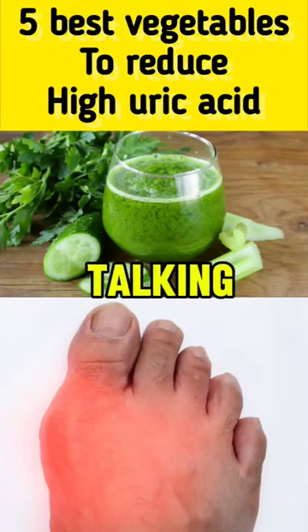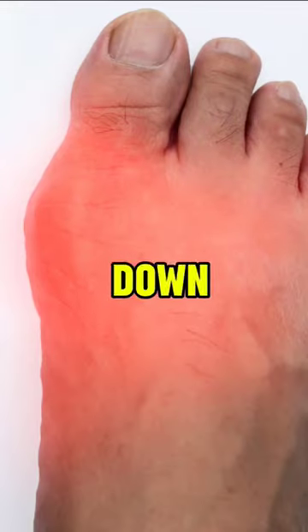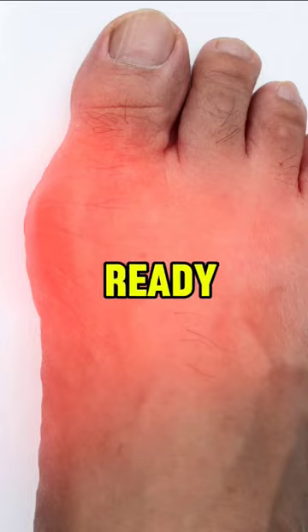Hi, everyone. Today we're talking about five veggies that can help bring down uric acid levels in your body. Ready to learn?